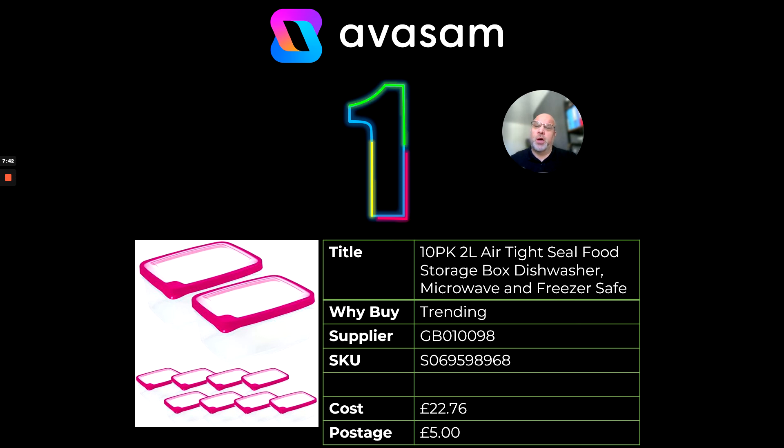At number one — times are tough at the moment and people will be doing bulk cooking, making more than they need. A perfect opportunity to sell them a 10-pack of 2-litre airtight storage boxes suitable for the dishwasher, microwave, and freezer. Even I'm doing bulk cooking at the weekend — you make more than you require, put them in the boxes, throw them in the freezer, and they're ready within minutes if you've got a microwave. Cost price £22.76, which seems a really good price for a 10-pack, with a postage charge of £5.